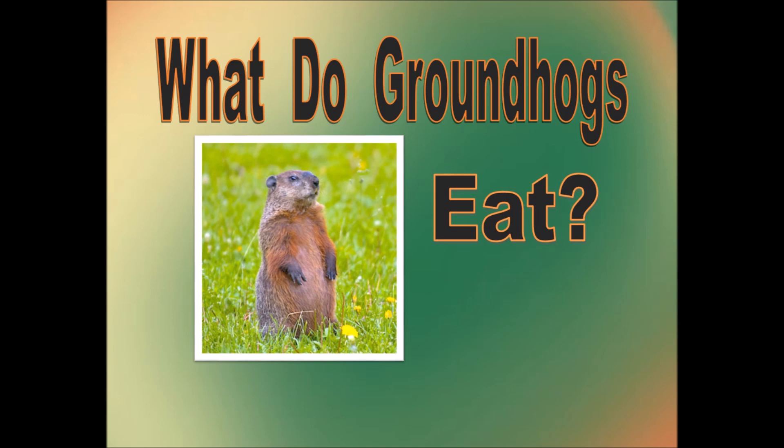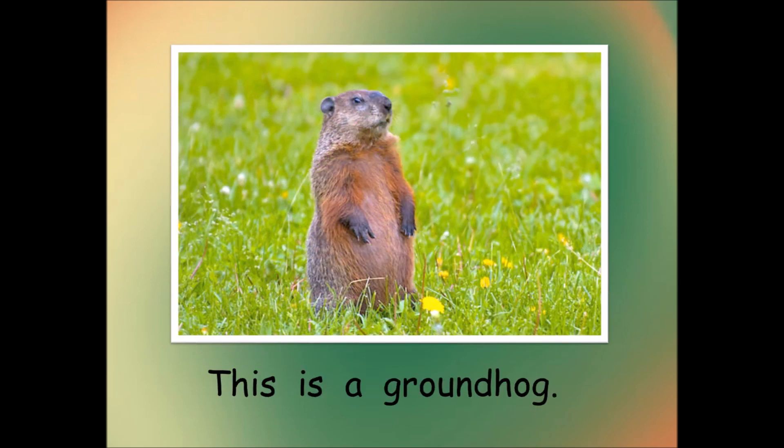What do groundhogs eat? This is a groundhog.